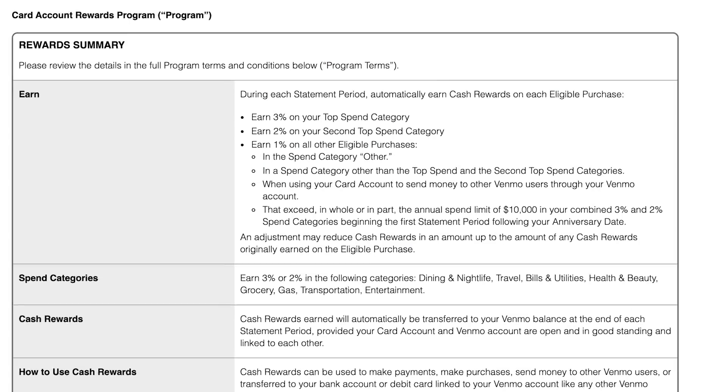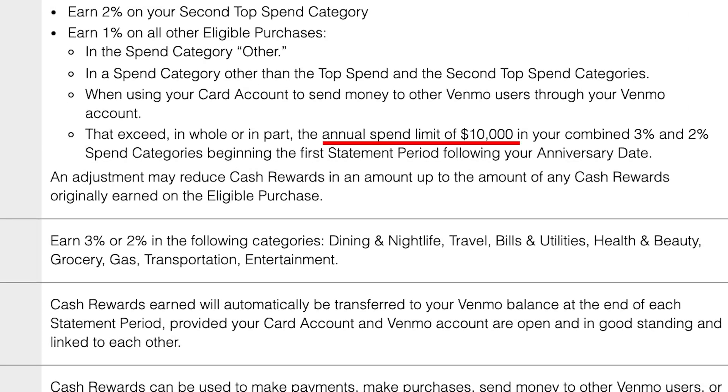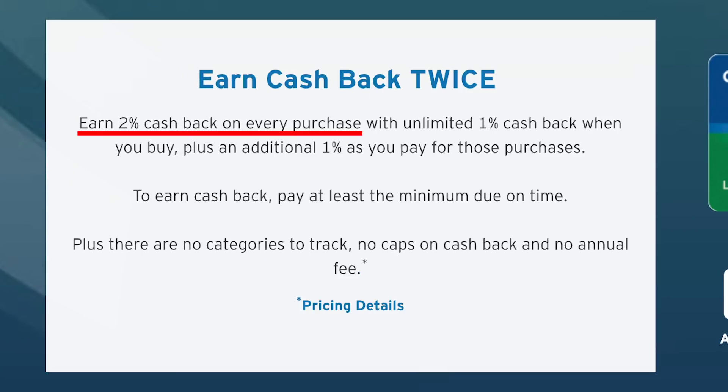They cover all the usual categories that most major credit cards would cover, and a few more unusual ones like a bonus for bills and utilities. But there is a major catch: the 3% and 2% categories are limited to $10,000 in spending per year, after which it drops to 1%. So the maximum cash back you could earn in any given year in these categories would be $300, and then all spending goes to 1% on everything. Arguably you'd be better off using the Citi Double Cash which gets 2% on everything. That said, this limitation may not really apply to some people, and I'll explain why later.